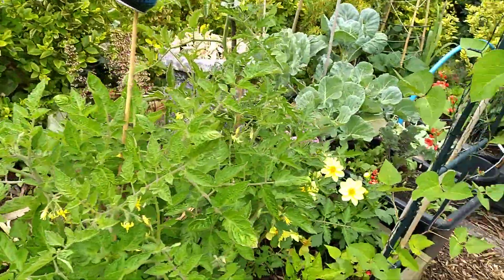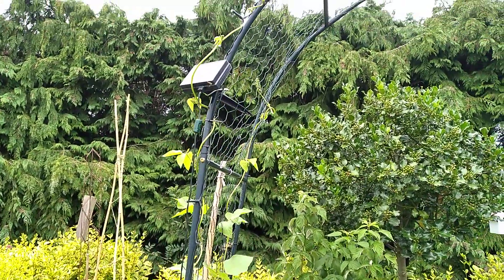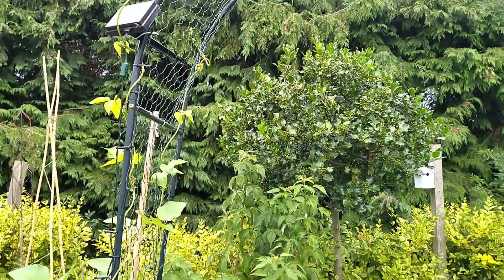Tomatoes. Oh, look - runner beans climbing this cheap, cheap arch. They're really getting up there, almost to the top now. I've got some each side.